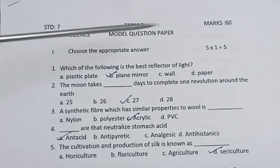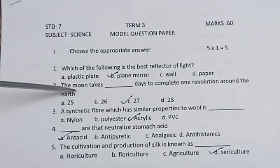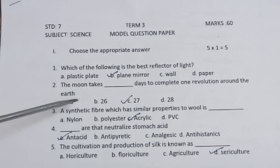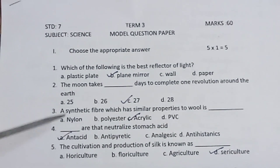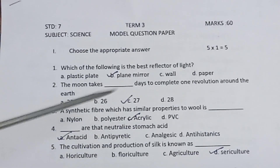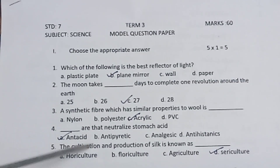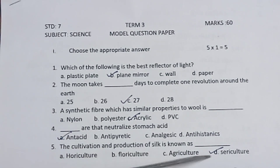Section 1: Choose the appropriate answer. 5 questions, 1 mark each. Which of the following is the best reflector of light? Plane mirror. The moon takes 27 days to complete one revolution around the earth. A synthetic fiber which has similar properties to wool — acrylic. Antacid neutralizes stomach acid. The cultivation and production of silk is known as sericulture.